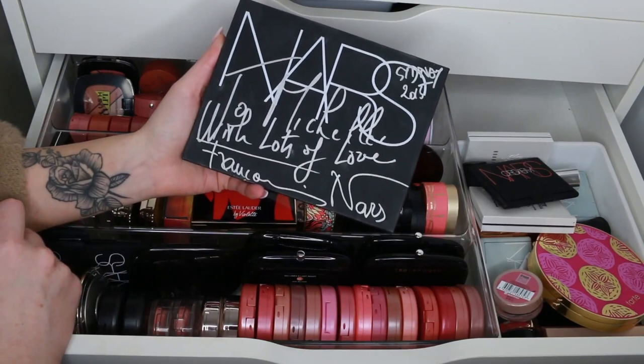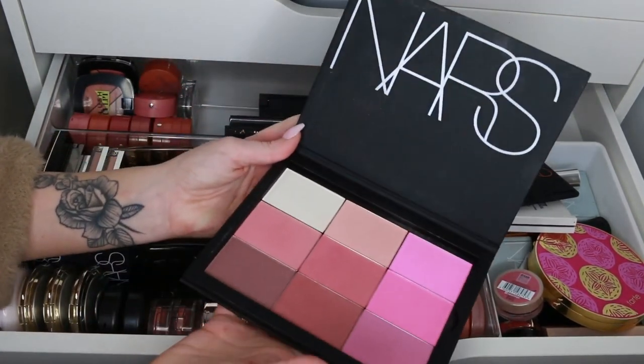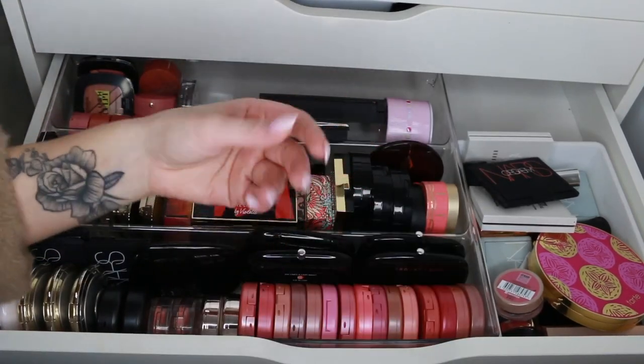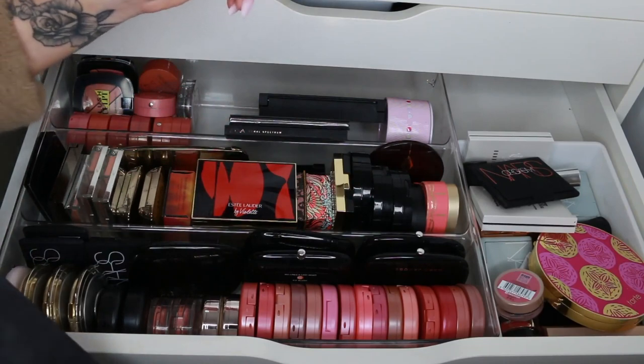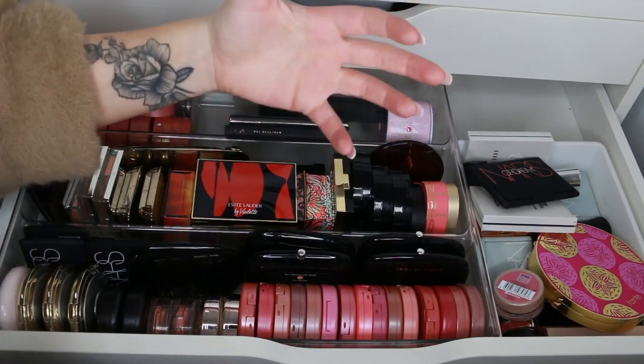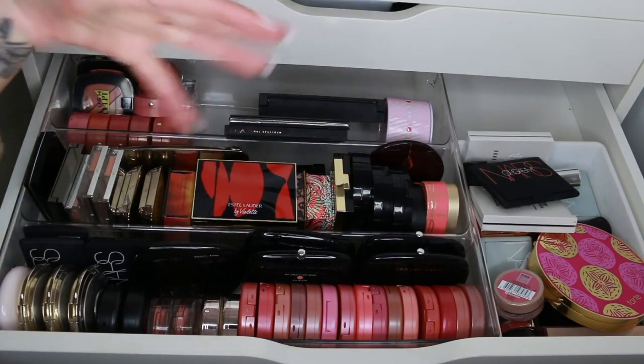I love it, I would not get rid of this if you paid me. Oh my god, 2015 — where has the time gone! This only has one highlight and the rest are blush, so it can stay in the blush drawer. As I've done with my other videos, I'm going to clean out the whole drawer and put things back by favorites, then ones I'm not sure of, then ones to get rid of.